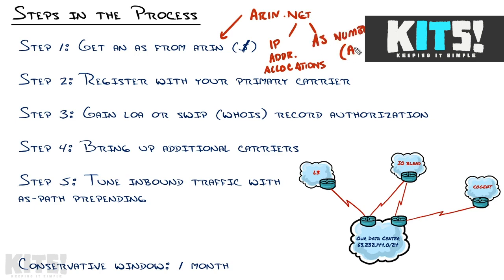You'll see those abbreviated as ASN all the time. That will take some cash to get started. When we get to that nugget, I'll explain all the fees — what you'll pay up front, what you'll pay annually. That's what you need to register with your primary carrier.